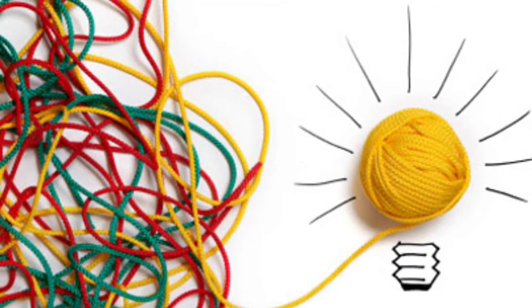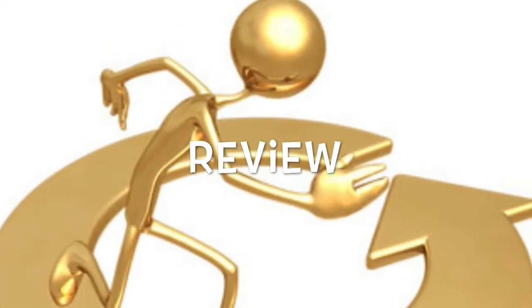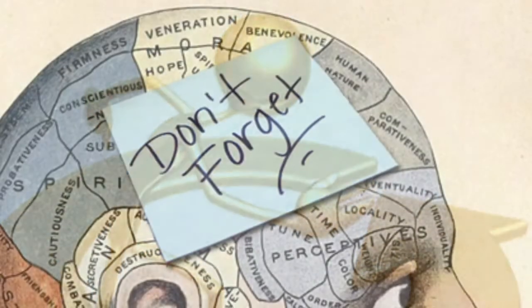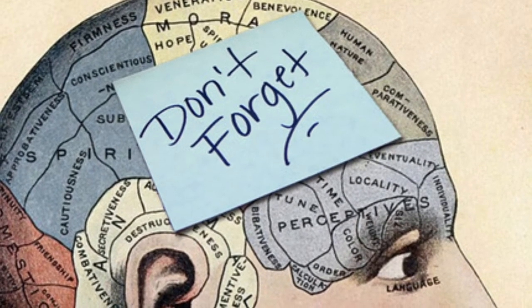The next, third stage is revision. So review them on a regular basis until they reach something which is called long-term memory.